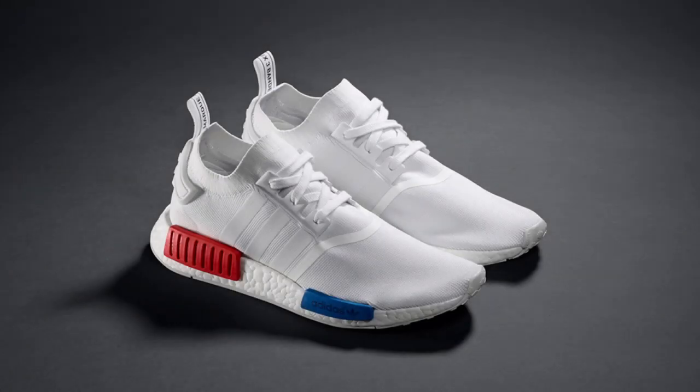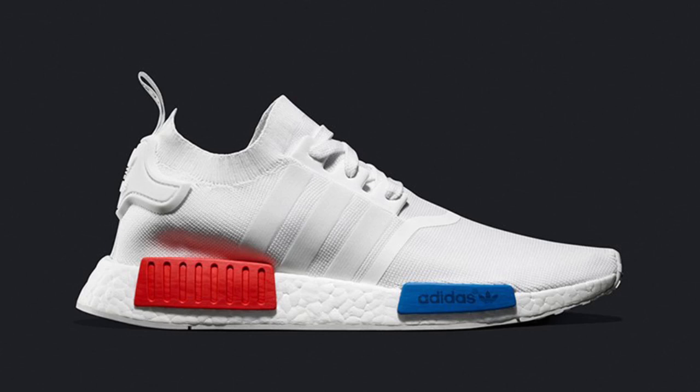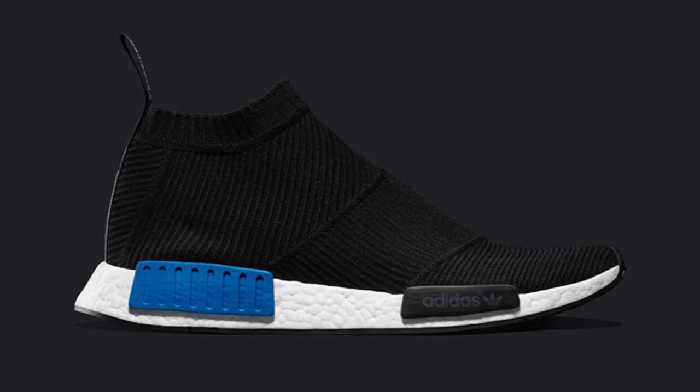Moving into this weekend's long list of releases, beginning with the long-awaited US release of the White OG NMD Runner Prime Knit and Black NMD City Sock, which released in all other regions nearly two months ago. Both NMDs released today, Friday, July 15th, online on Adidas US and at select US retailers.